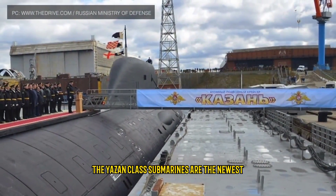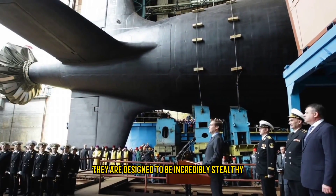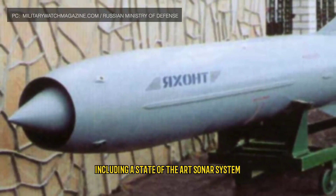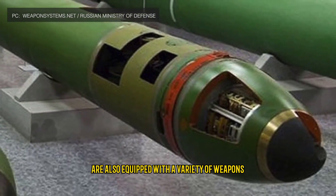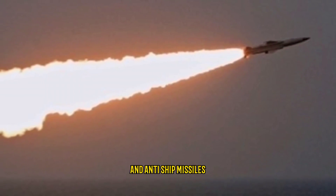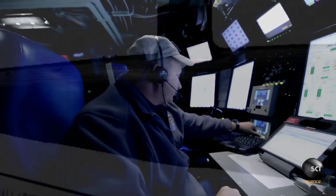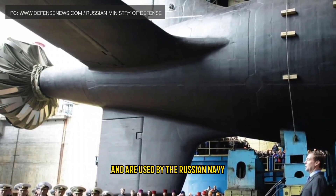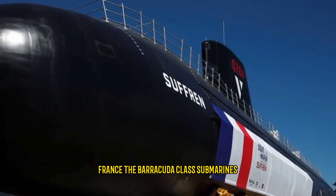Number 7: Yasen Class, Russia. The Yasen class submarines are the newest and most advanced submarines in the Russian Navy. They are designed to be incredibly stealthy and are equipped with a variety of advanced technologies including a state-of-the-art sonar system and a new type of nuclear reactor. They are also equipped with torpedoes, cruise missiles, and anti-ship missiles, and are capable of remaining submerged for up to 100 days. They are built by Sevmash and used by the Russian Navy.